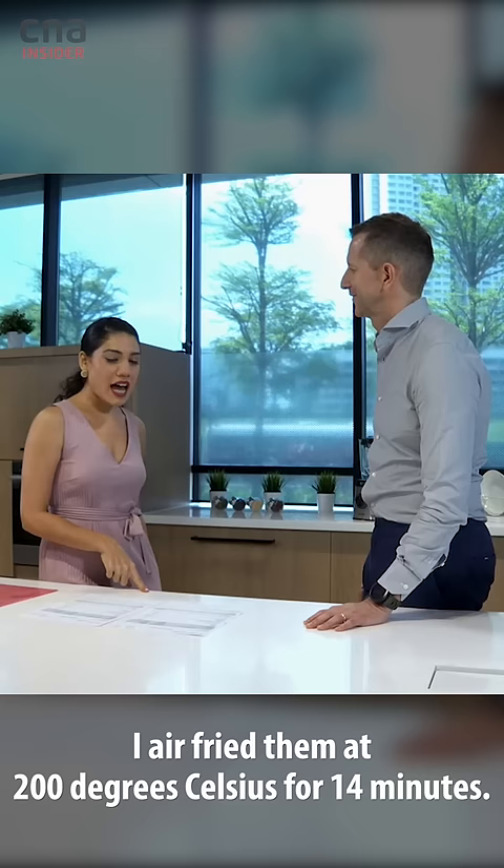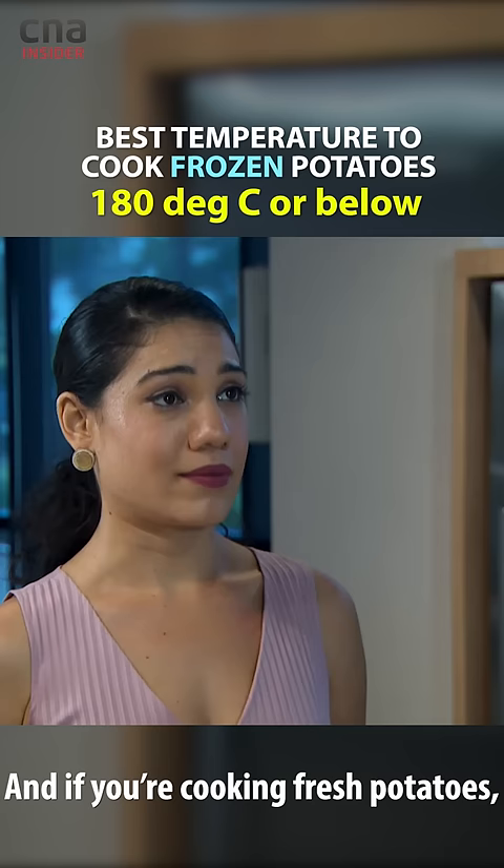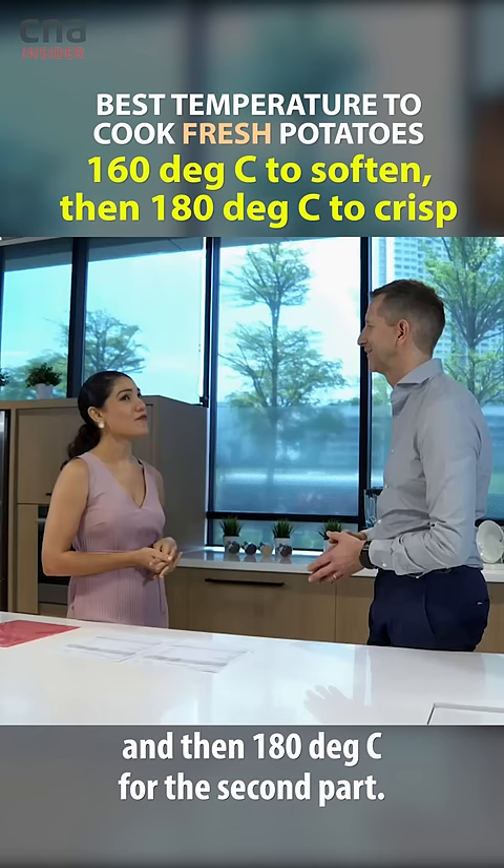I air-fried them at 200 degrees for 14 minutes. Our recommendation is to cook at 180 degrees or slightly below, and if you're cooking fresh potatoes, 160 for the first part and then 180 for the second part — that will reduce the quantity of acrylamide that forms.